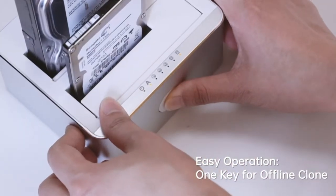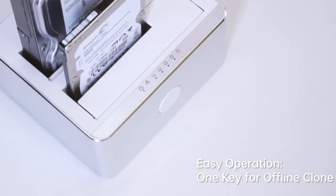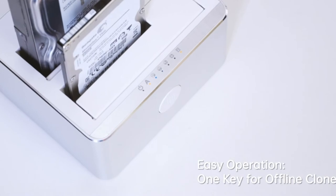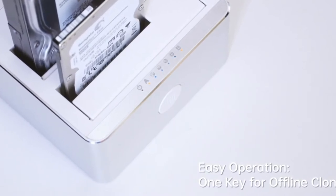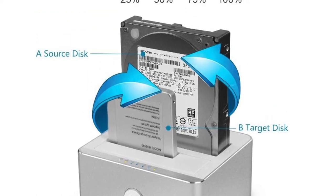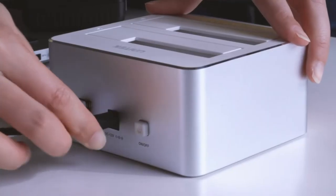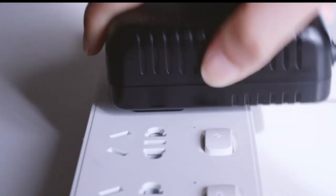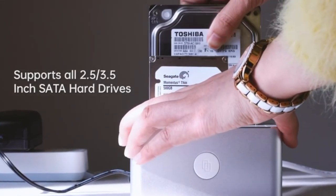It runs off external power and is compatible with Windows XP, Vista, 7, 8, 8.1, and 10, as well as macOS X 10.3 and above. With the two drive bays available, there is no limit to what users can store. The Unitec Aluminum USB 3.0 SATA Dual-Bay External Hard Drive Docking Station is very easy to use.